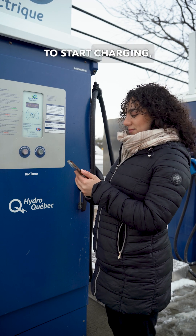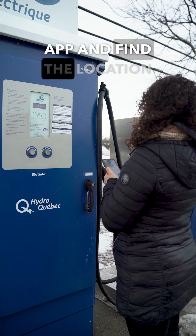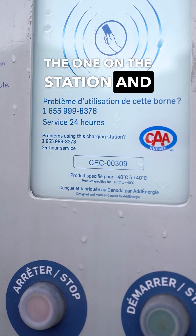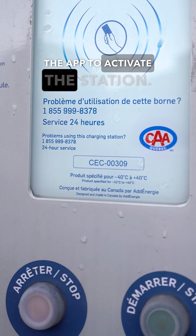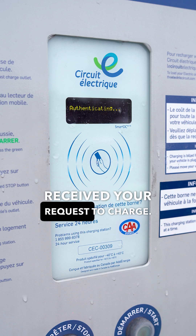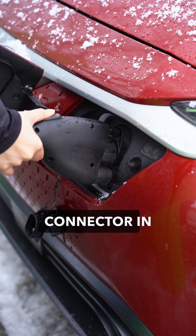To start charging, open your preferred app and find the location you want to charge at. Select the station ID that matches the one on the station and proceed with the steps in the app to activate the station. You should see visual feedback on the station that it has received your request to charge, then plug the correct connector in your car.